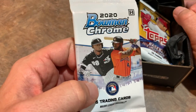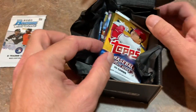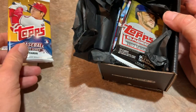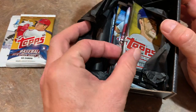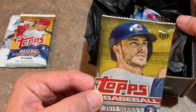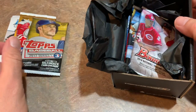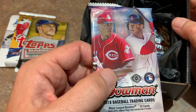Chrome is a very nice release, as you know. We have a 2018 Update pack in here — a very nice pack. Looking for the Acuna Jr., the Juan Soto rookie card, the Gleyber Torres rookie card, and the Shane Bieber rookie card. We also have a 2017 pack — a nice hobby pack of 2017 Topps. Looking for Aaron Judge and Alex Bregman rookie cards.